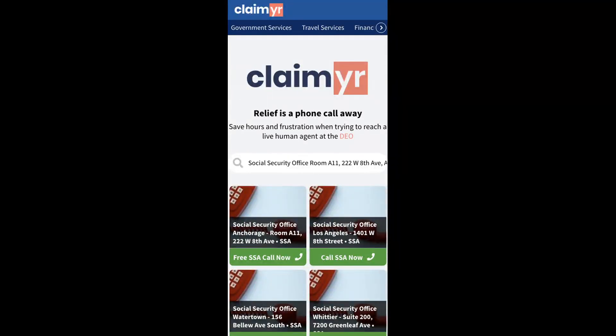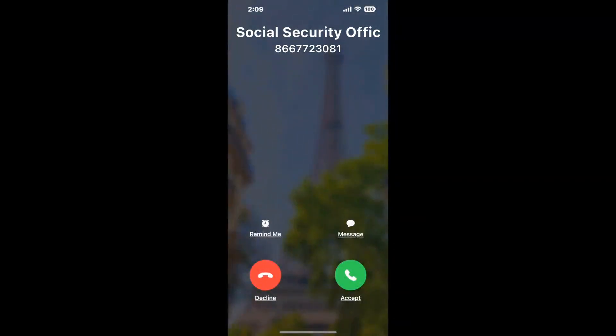Search for the Social Security Office Room A11, 222 W 8th Ave, Anchorage, AK 99513 option. Claimer can automatically call any phone line for you.